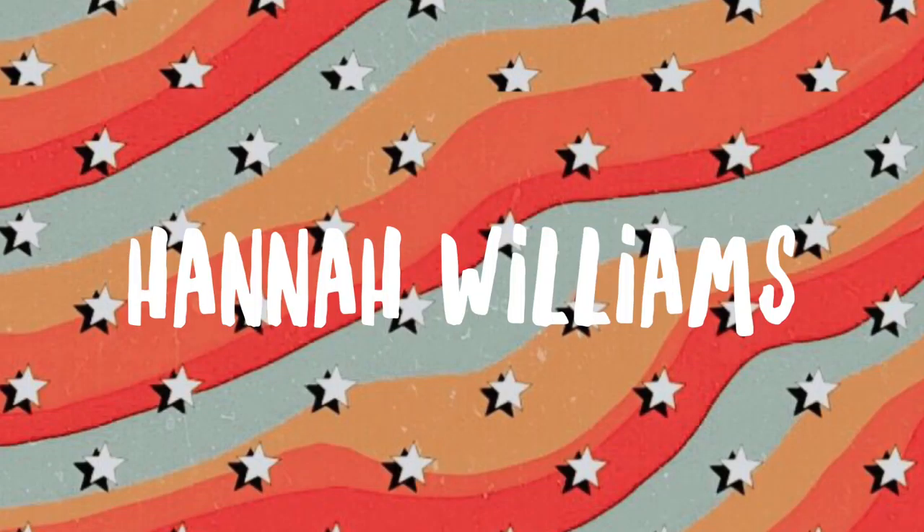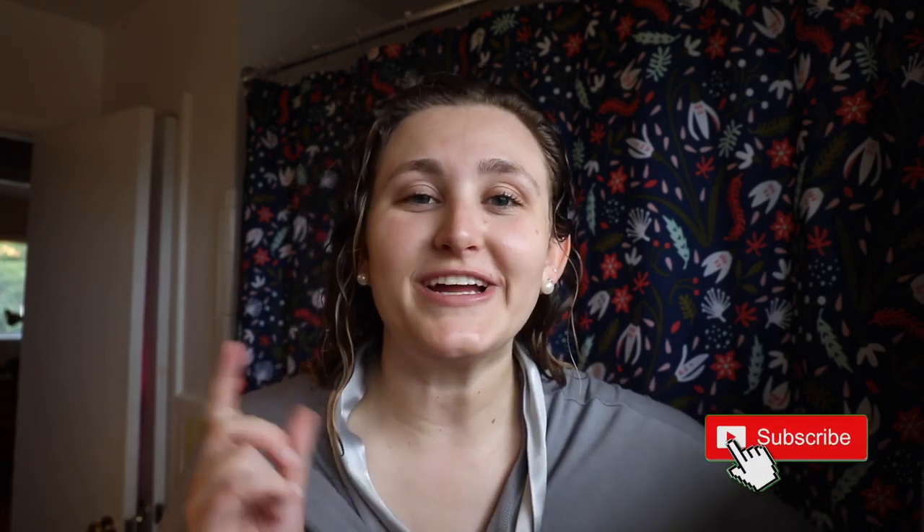Hey guys, welcome back to my channel — and welcome if you're new! Before we get started, make sure you like and subscribe. Today I'm going to be doing a get ready with me video. I've been packing and applying for jobs and I've just been wanting to do something fun, so this is a fun little project. I just got out of the shower, as you can tell.